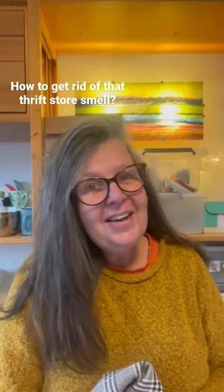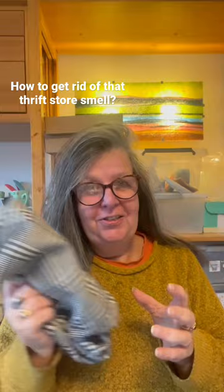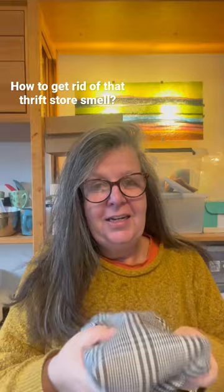Hi all, I'm Esther and I wanted to tell you a simple trick to get that nasty thrift smell from anything you buy in the thrift store.